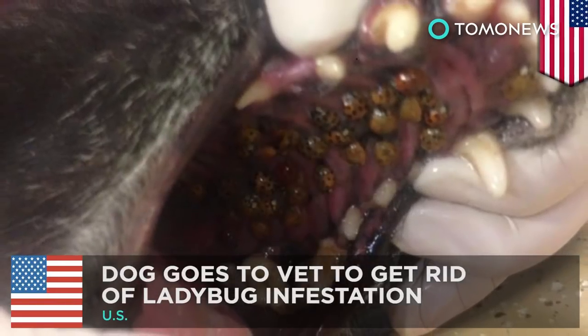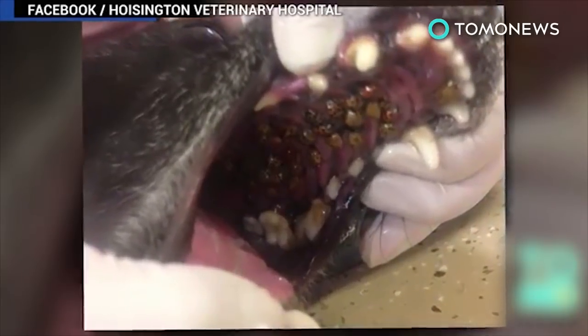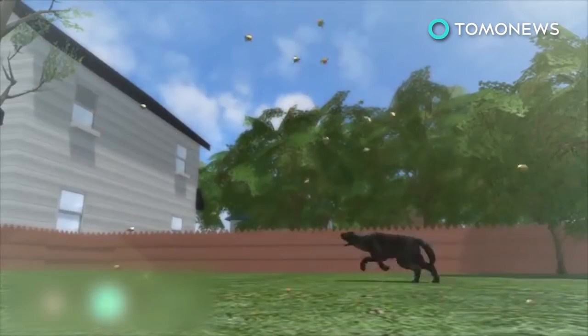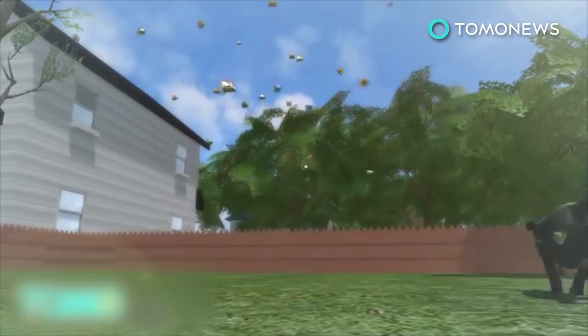Dog goes to vet to treat mouth full of ladybugs. It's a ladybug infestation like you've never seen. A dog in Hoisington, Kansas, who's known for having a passion for biting bugs, finally got bit back.